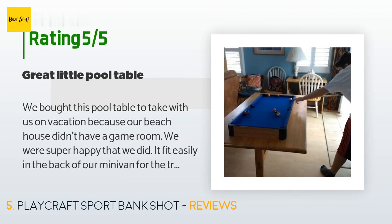A customer said: "We bought this pool table to take with us on vacation because our beach house didn't have a game room — we were super happy that we did. It fit easily in the back of our minivan. It is surprisingly sturdy and feels a lot like a real pool table. The balls have a nice weight to them and it comes with two pieces of chalk. The pool sticks are lightweight but that's what you'd expect for the size. Fun for the adults, five-year-old, and fourteen-year-old — I would say that's a hit."